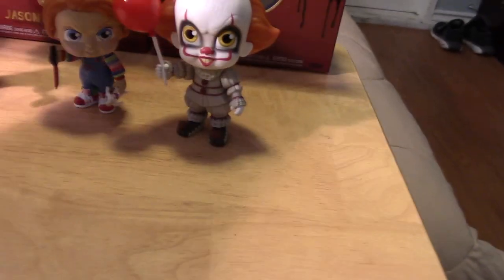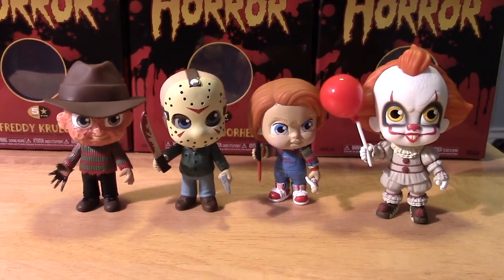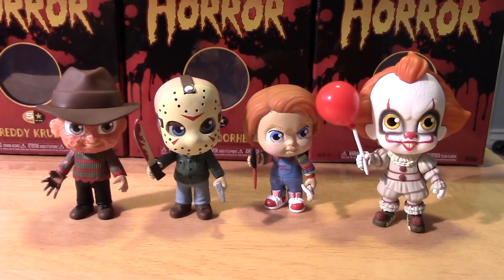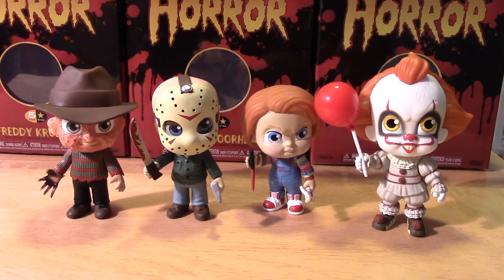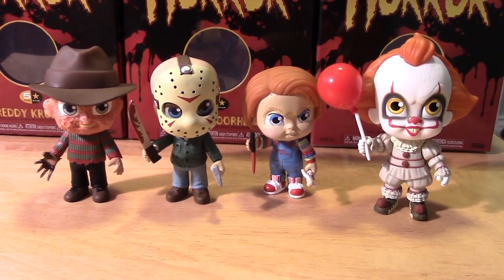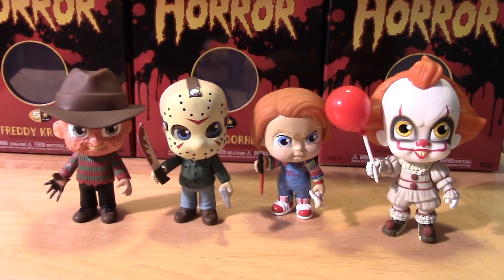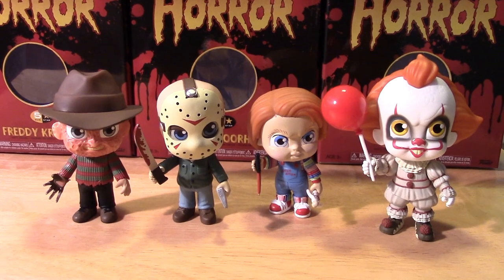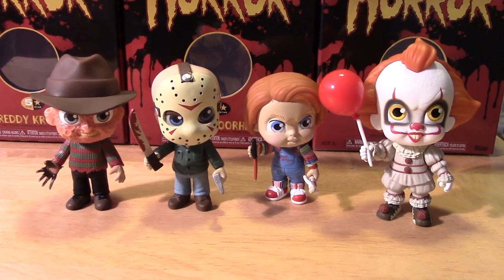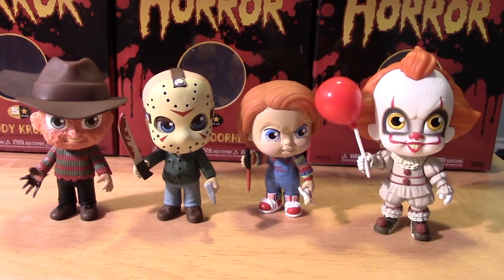Since we have them all now, let's see how they look side by side — they look pretty awesome. Hopefully they'll do more figures in the horror line for this five-star collection. I would like to see a Michael Myers, maybe Ghostface from Scream, maybe a Pinhead — stuff like that. Maybe another four characters would be cool to add to this horror line. What other iconic horror characters would you like to see in the collection? Let me know — put it in the comments below. What would you think would translate nicely into these five-star horror figures?